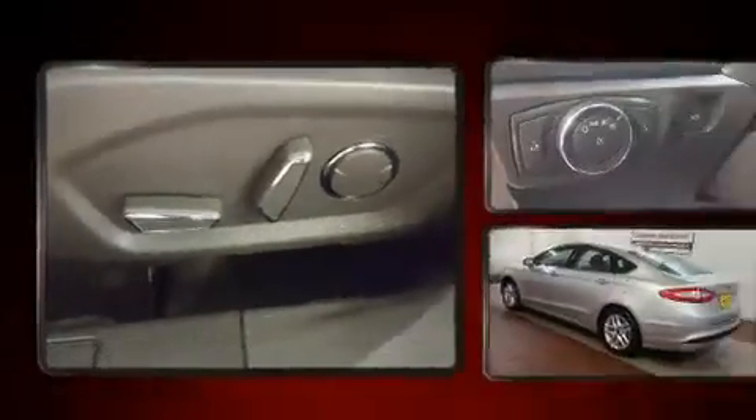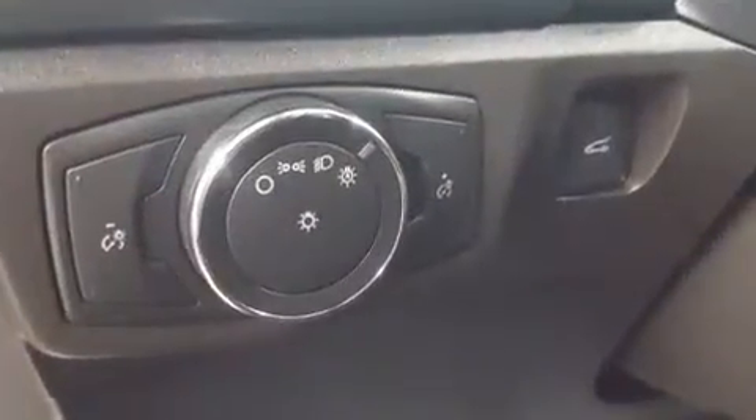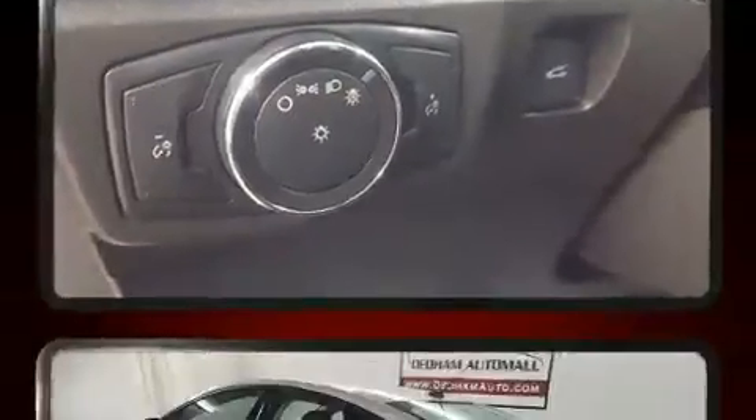Passenger security is always assured thanks to various safety features such as dual front impact airbags with occupant sensing, airbag head curtain airbags, brake assist, a panic alarm, an emergency communication system, and four-wheel disc brakes with ABS.